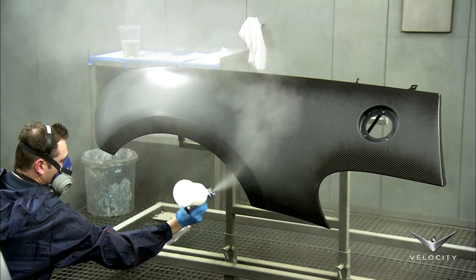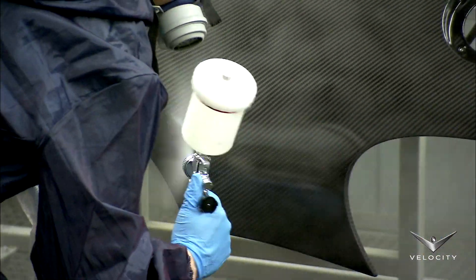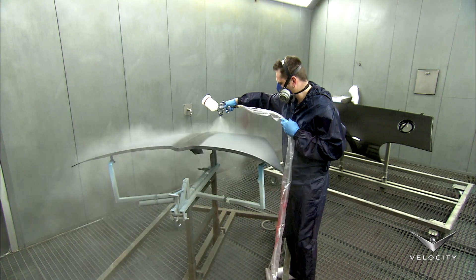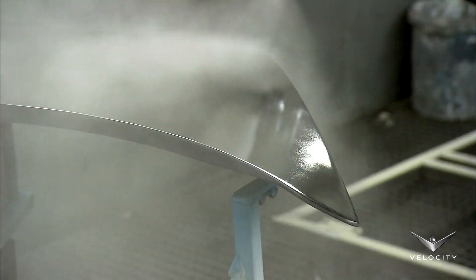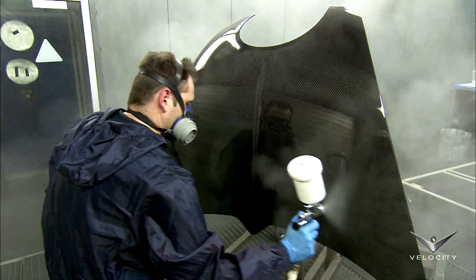Like nearly every other step in the creation of a Veyron, the painting process is accomplished by hand. And once again, skill and experience are critical to doing the job right. Here, a painter applies layer upon layer of a clear coat.